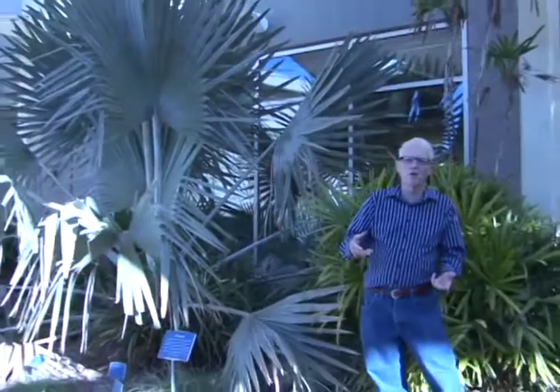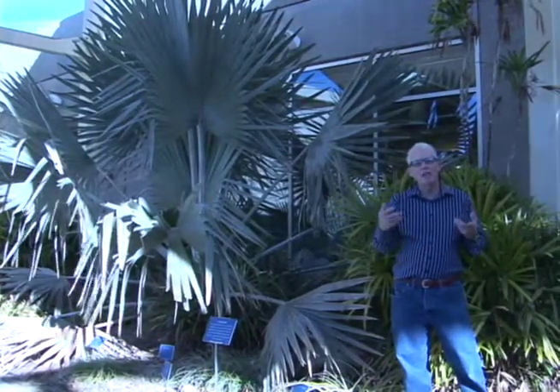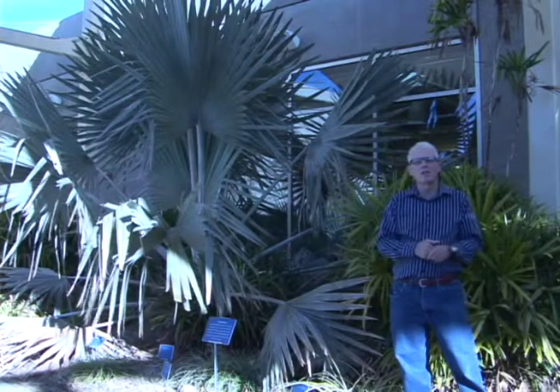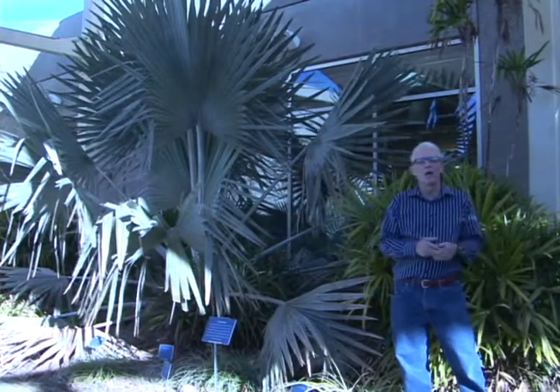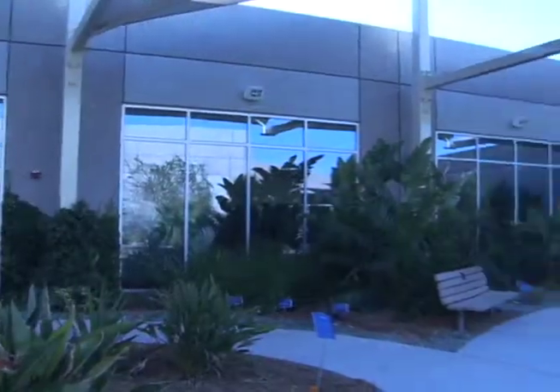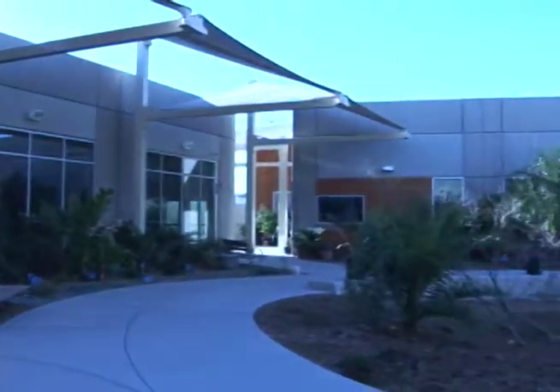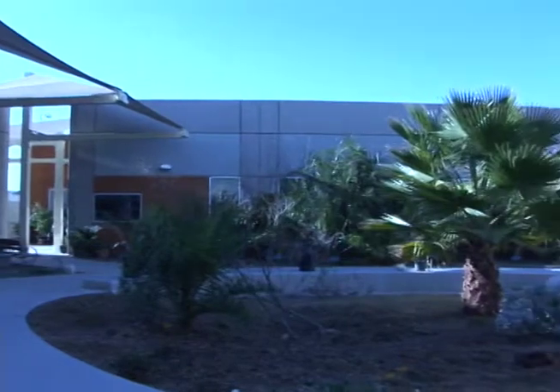They're cooler in the summer, shadier, but for some reason they have qualities that benefit plant materials that wouldn't do well out in the full sun or in the rest of the landscape. Today I'm standing in our beautiful courtyard, and as part of the design of this building, we had a large courtyard design.